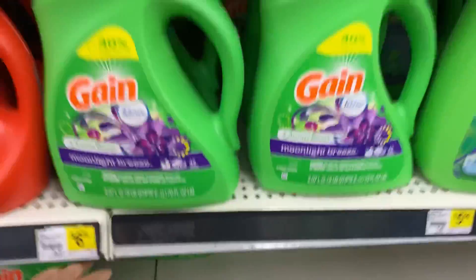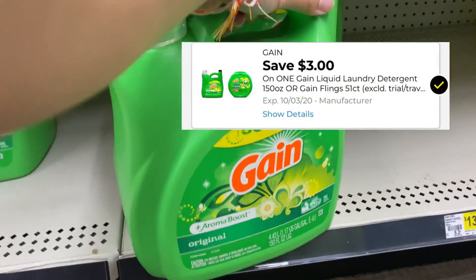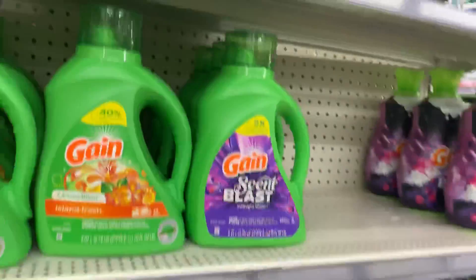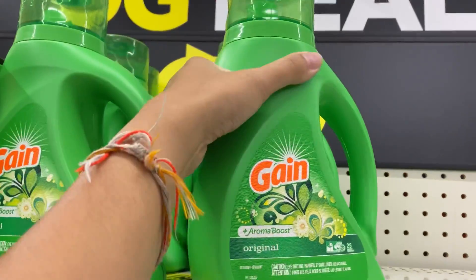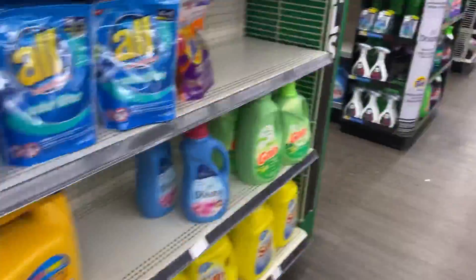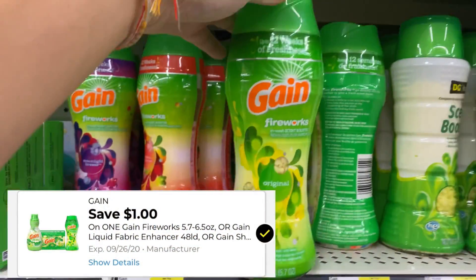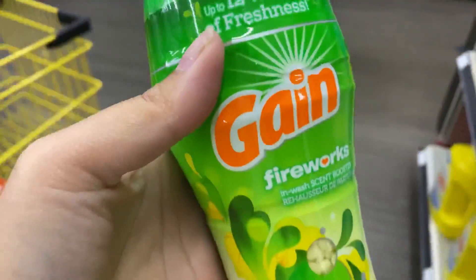The Gain liquid 150 oz is $13.50 and we have a $3 digital coupon. You can grab the Gain Flings 51-count if you prefer, but I like the liquid better. Then we grab one Gain liquid 40 oz — or the Flings 14-count — for $3.95, with a $1 digital coupon. Next, grab one Gain enhancer: you can get the softener 105-count sheets or the Fireworks. I'll be grabbing the Fireworks for $3.95 with a $1 digital coupon.